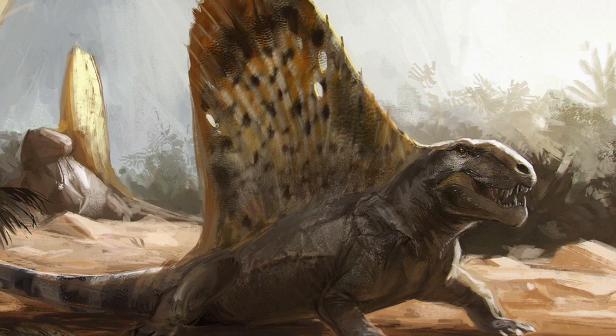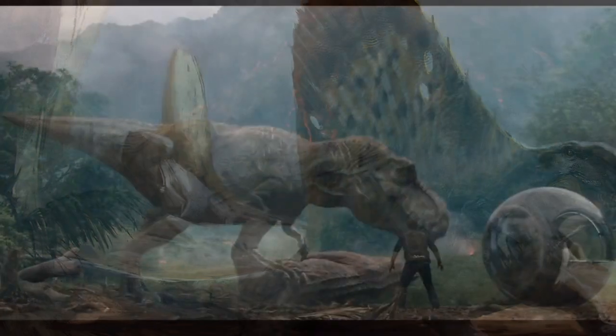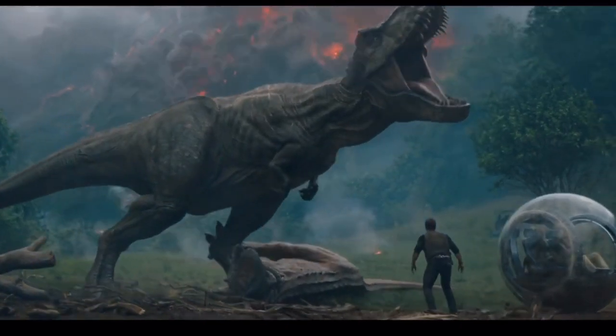So the next time you watch a Jurassic Park film, remember that Dimetrodon may be slightly related to the dinosaurs in it, but it is extremely more closely related to us humans.